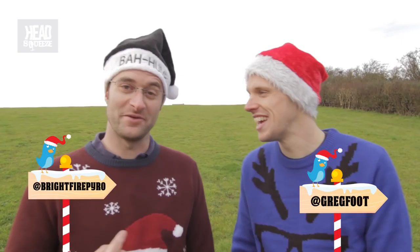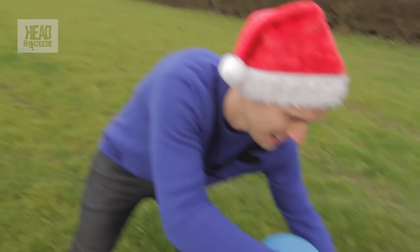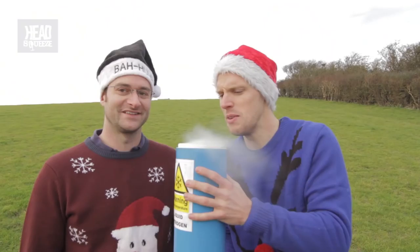Hey guys, so this is the sixth explanation video for the 12 Explosions of Christmas. I'm Greg and I'm Mike, and this one is six presents exploding — not what you want underneath the Christmas tree. But it does use one of my favorite ingredients: liquid nitrogen. Here it is.